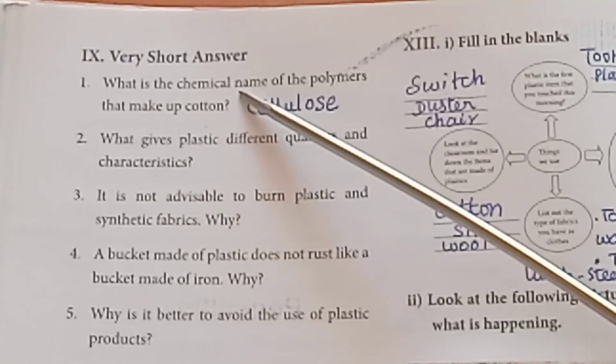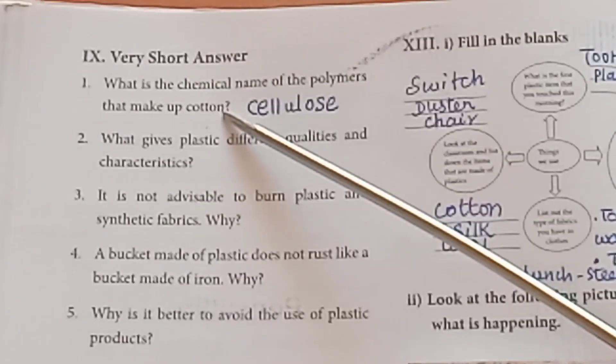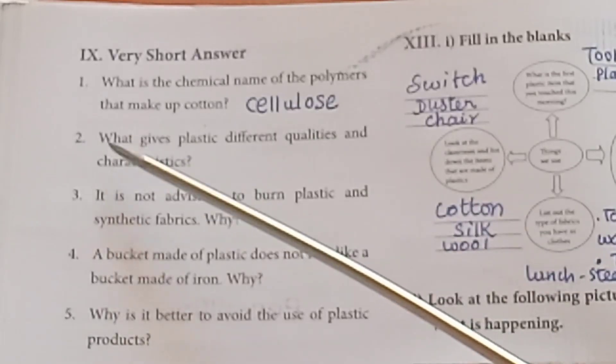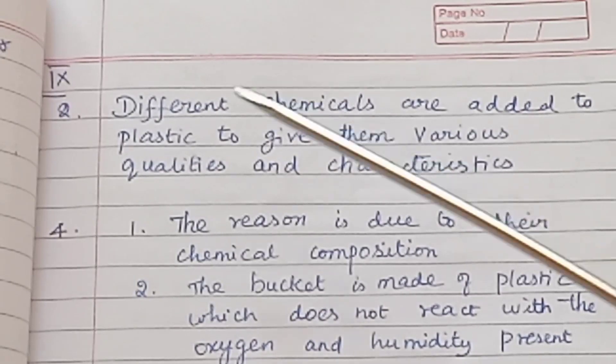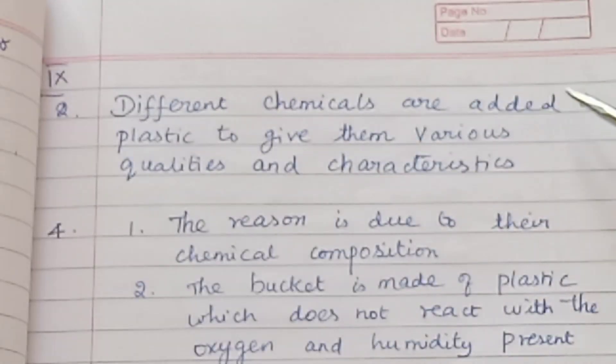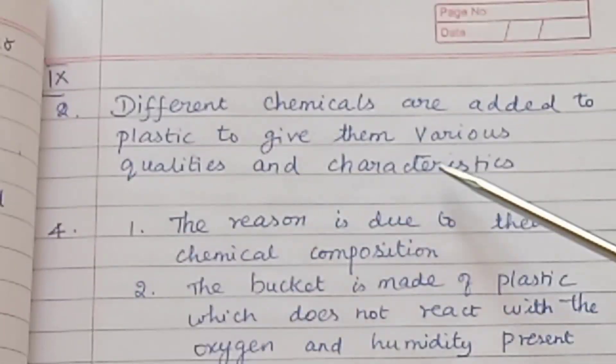Short answer questions. First: What is the chemical name of the polymer that makes up cotton? — Cellulose. Second: What gives plastic different qualities and characteristics? — Different chemicals are added to plastic to give them various qualities and characteristics.